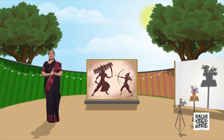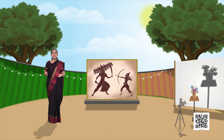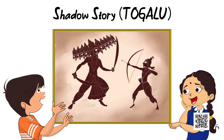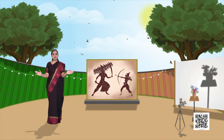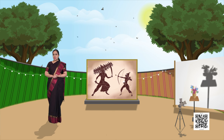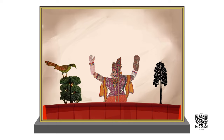What actually amazed Nakul and Niharika in the fair was the shadow story known as Togalu Gombiata. They both were fascinated to see the shadows. And today we will also learn about the shadow story, that is Togalu. Basically, Togalu Gombiata is a puppetry art form practiced in Karnataka.